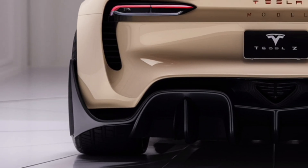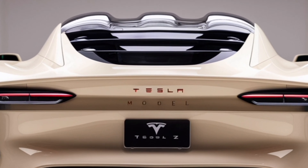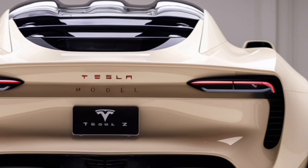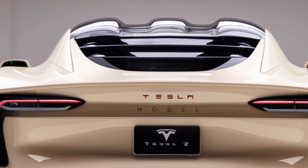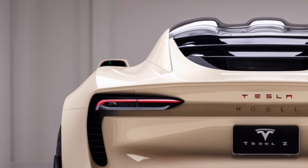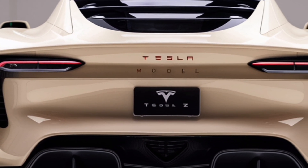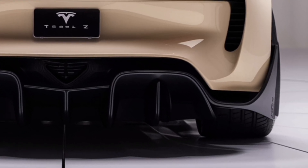The Tesla Model Z is more than just a car — it represents the future of innovation, technology, and sustainable driving. Tesla has already changed the automotive world with its electric cars, but the Model Z takes things to the next level. This car is designed to be futuristic, powerful, and eco-friendly, combining Tesla's signature electric technology with advanced features.